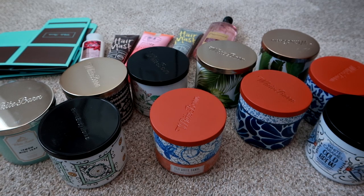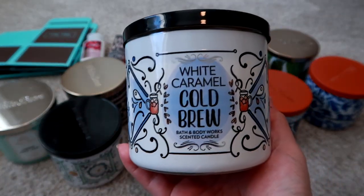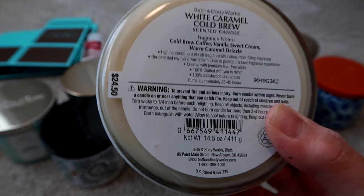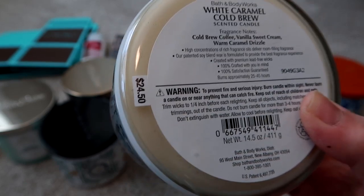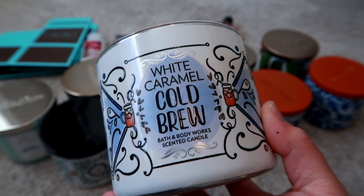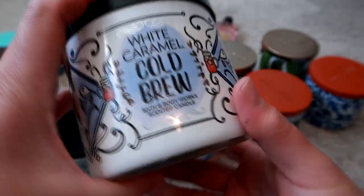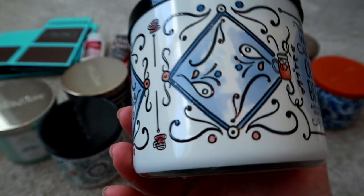I did not get any repeats. The first one I got is the White Caramel Cold Brew — it smells absolutely delicious and the packaging is really cute. The notes are cold brew coffee, vanilla sweet cream, and warm caramel drizzle. On pricing: they're now $24.50, but I never buy them when they're not on sale. When they go on sale it's $10 off, bringing them to $14.50, and with a 20% coupon, down to $11.60. This one smells very much like an iced coffee caramel scent.